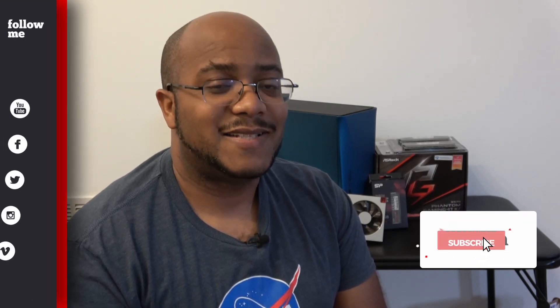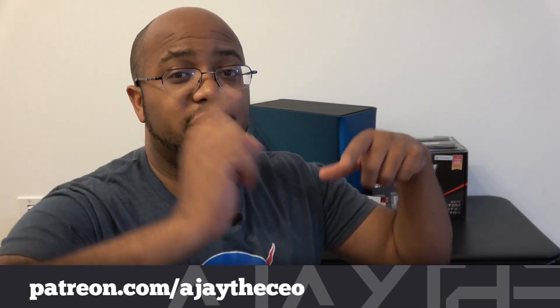Hey folks, AJ the CEO here. If this is your first time stopping by the channel, thanks for stopping by. On this channel we focus on tips, training, strategies, reviews and builds to help modernize your media ministry. So if you're new here, consider subscribing, and if you like what we're doing here, consider becoming a patron at Patreon.com — the link is in the description.